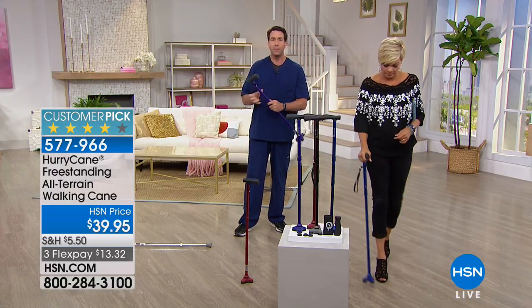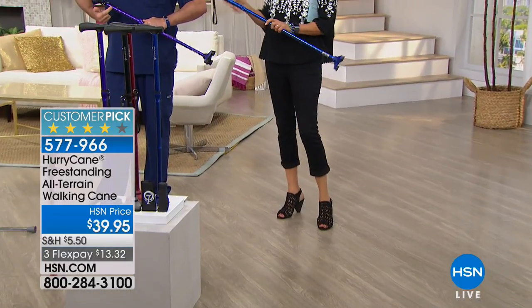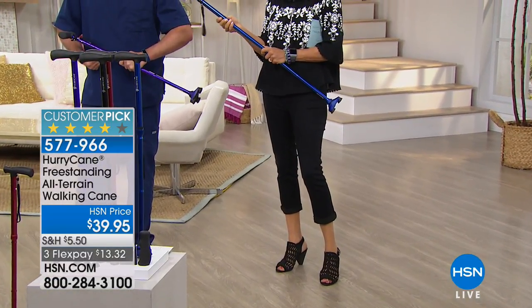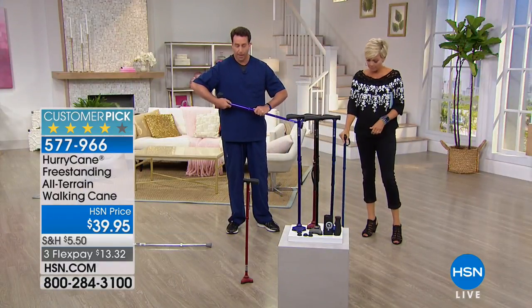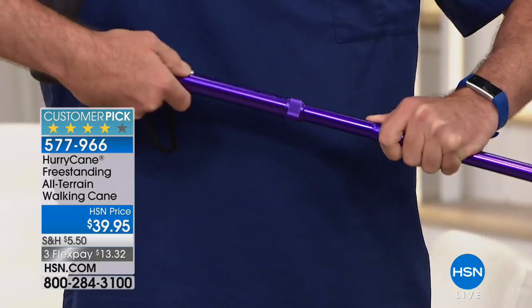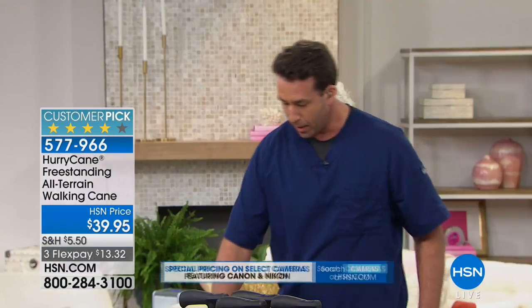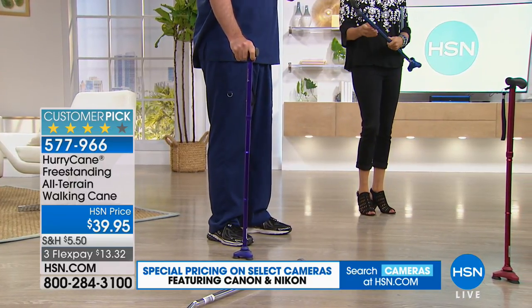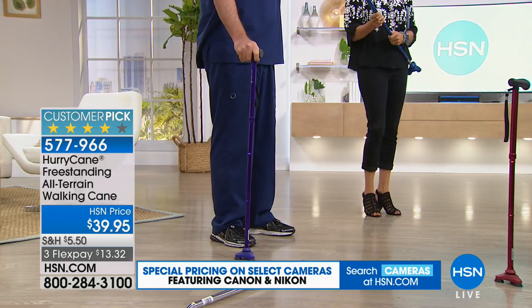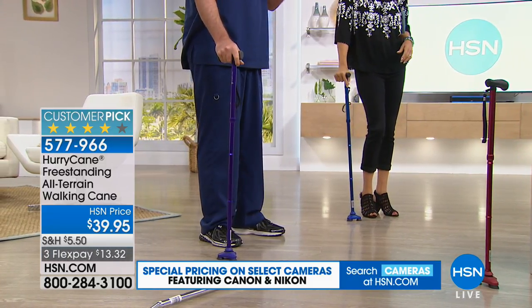The HurryCane supports up to 350 pounds. It may look a little short, but it offers up to eight height adjustment settings. I'm 6'3" and it will adjust to fit me, just as it'll fit someone at 5'2". It really covers all bases for ultra stability.